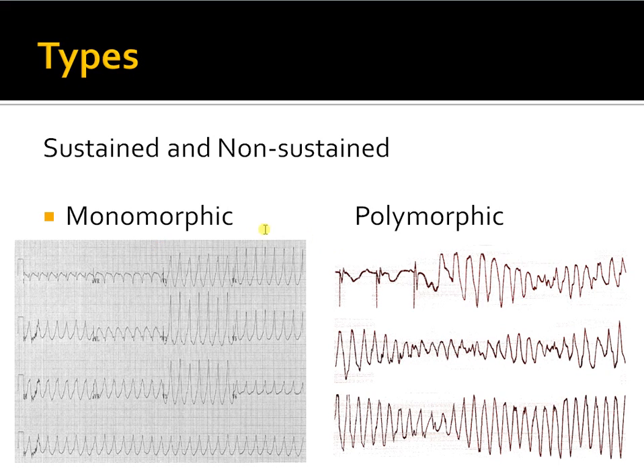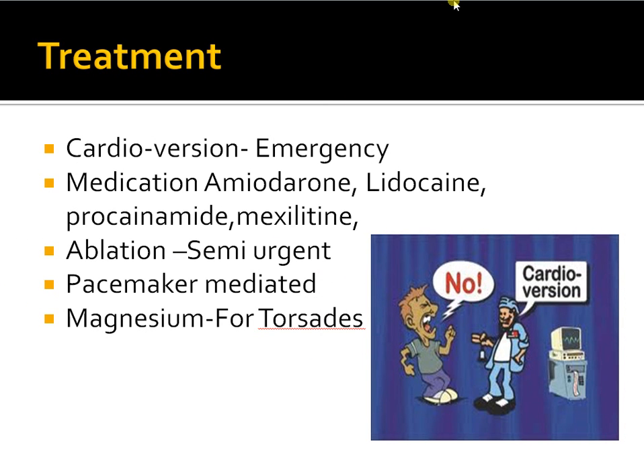As soon as you hear ventricular tachycardia, you think of cardioversion — or shocking in layman's terms — because that's the treatment. You approach this by assessing the patient's status: if they are hemodynamically unstable, no pulse, unresponsive, cardioversion is performed immediately without question. If they are awake with a pulse and blood pressure, you can choose between medications and cardioversion. Cardioversion remains the most important tool in managing ventricular tachycardia.